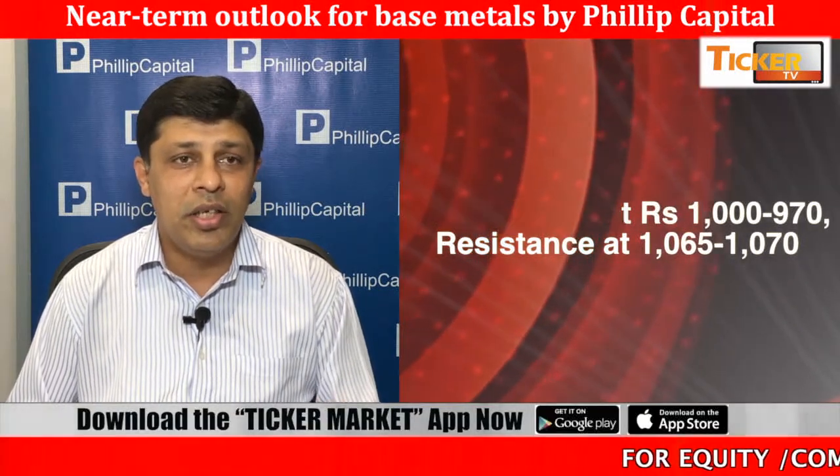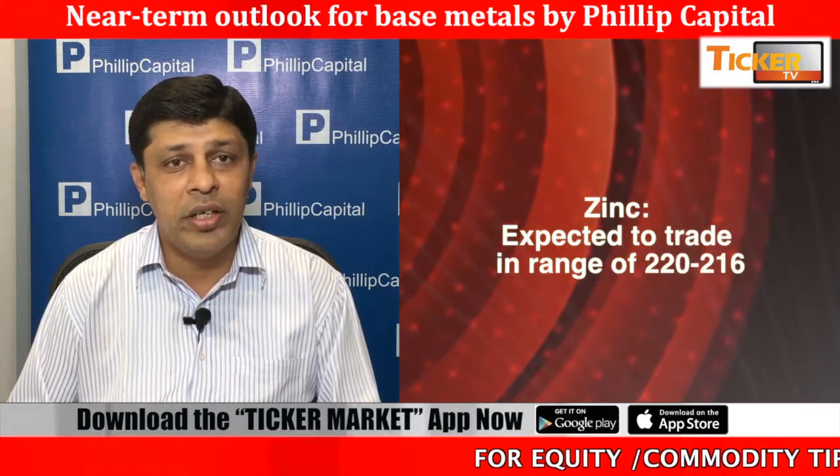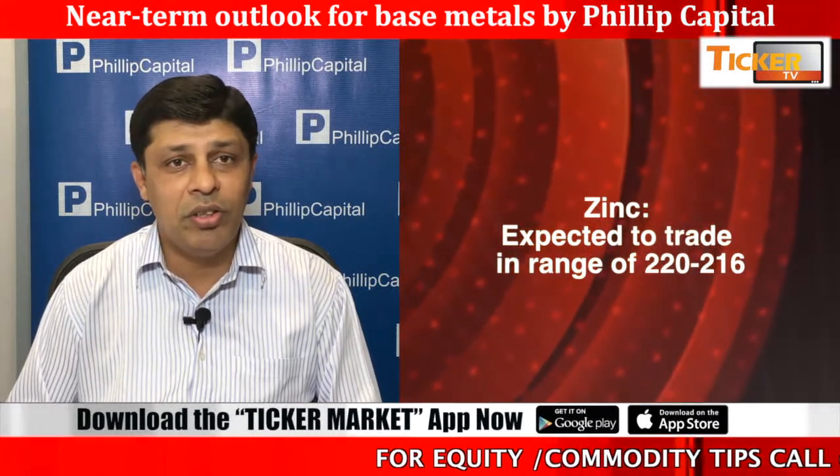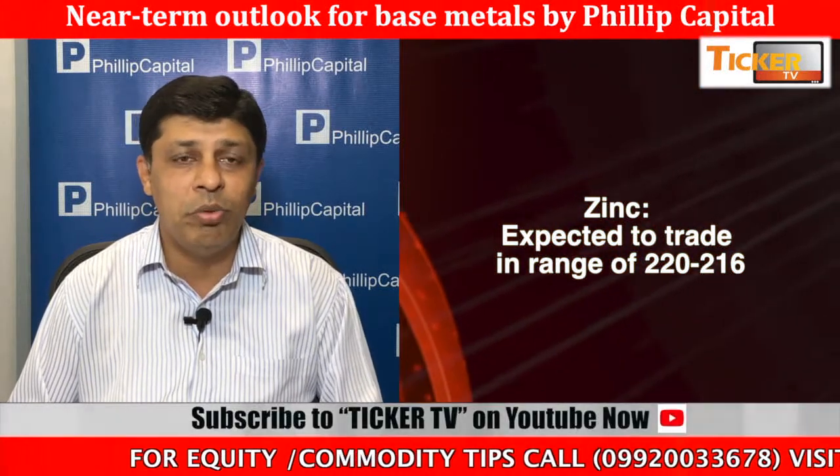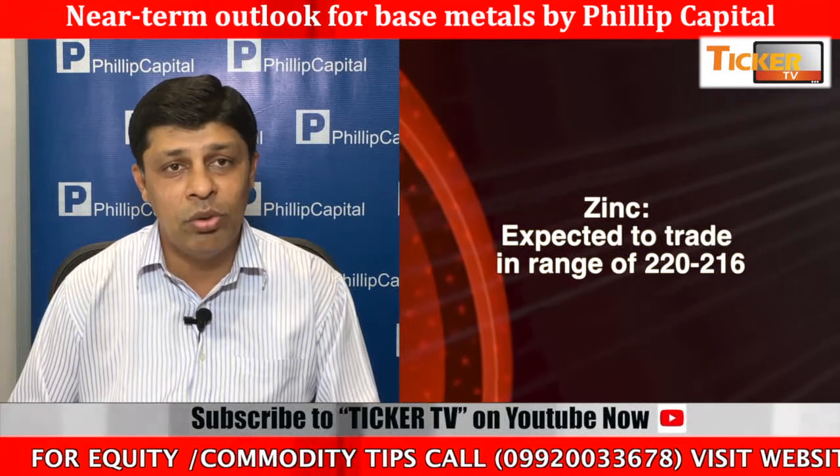Coming to nickel, nickel is having a resistance of 1065-1070 on the higher side, whereas currently it is trading at 1040. Sustained below 1030-1025, nickel prices might move towards 1000 levels on the lower side.